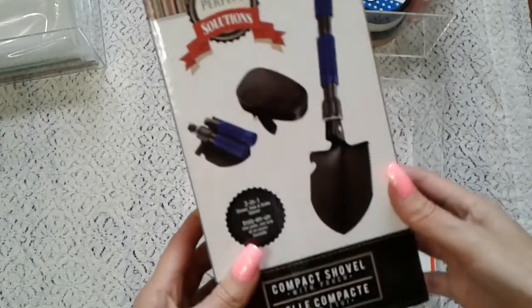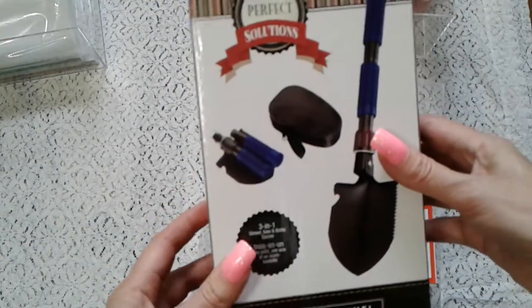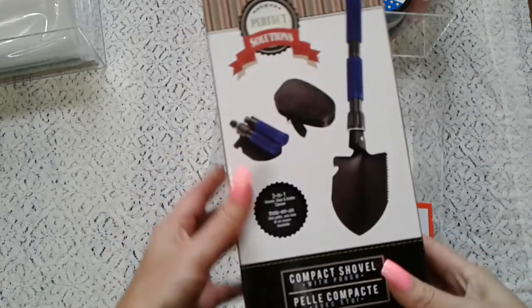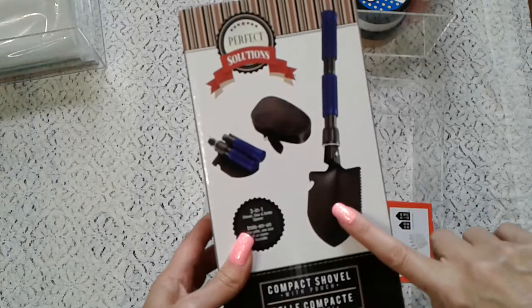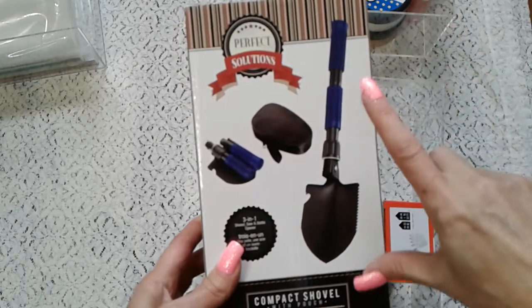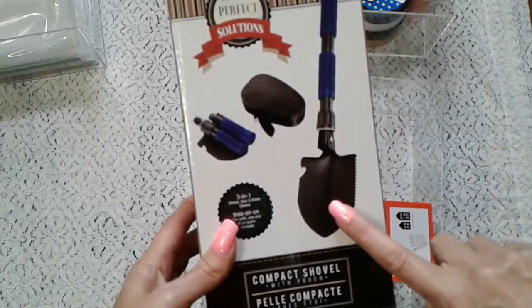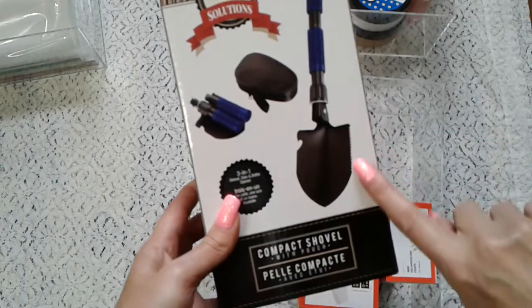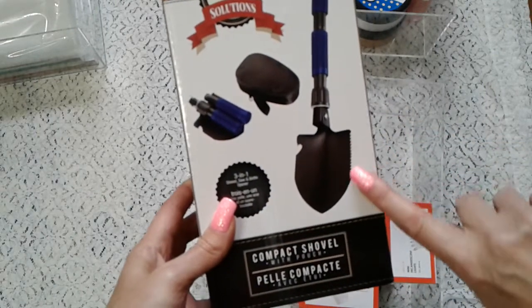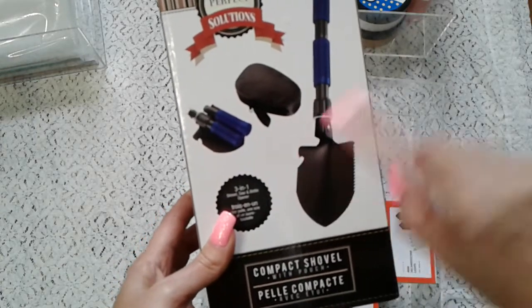I got this for a very good price from Staples — it was on sale on boxing day too. As you know I like to metal detect, and this is a little folding metal shovel. What I like is it folds in half and has a little pouch to put it in. It has little sharp edges to cut grass. And if you're thirsty you can even open a beer! That's cool stuff.